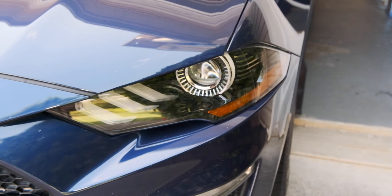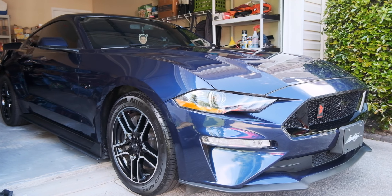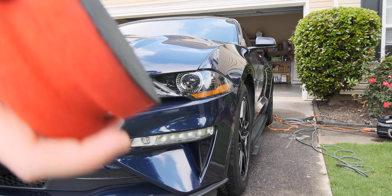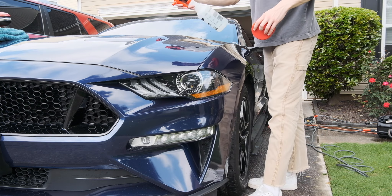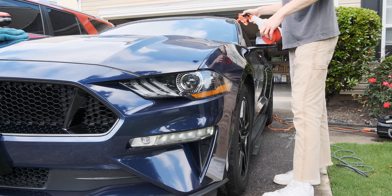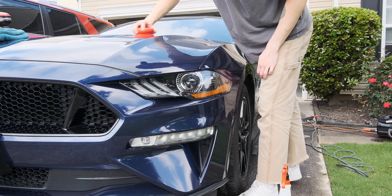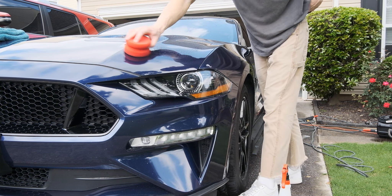Hey everyone, welcome to the video. I'm Colin Cruikshank, owner and operator of T&C Mobile Detailing here in Atlanta, Georgia, where we specialize in ceramic coatings and paint correction and are completely mobile, so we come right to your home. Today I'm doing a full exterior detail, five-year ceramic coating and paint correction on this 2020 Mustang GT.